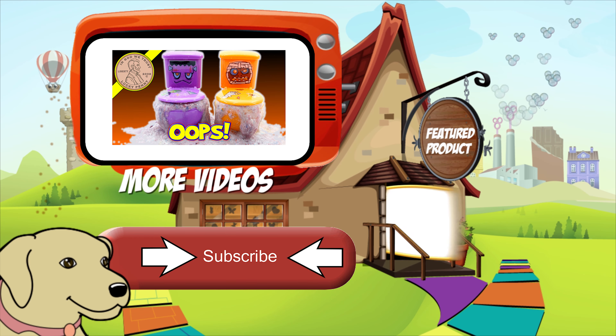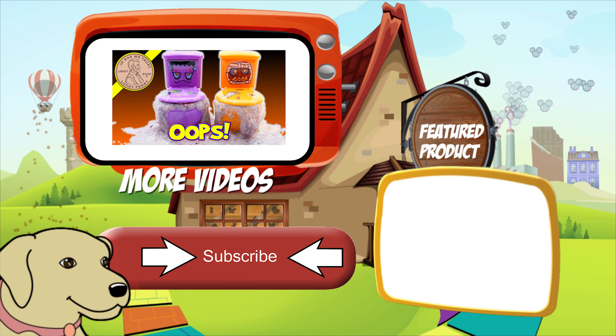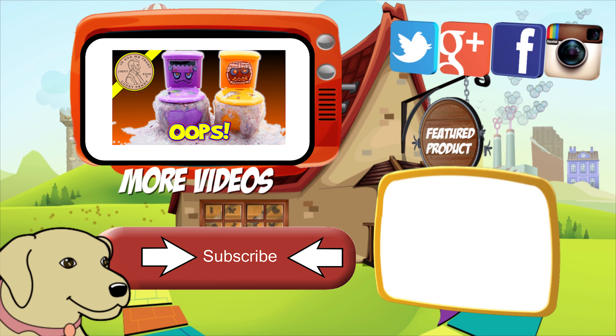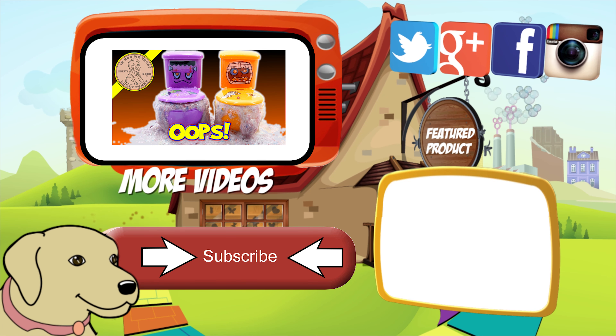If you're looking for the item you just saw in the video, click here. Watch more videos by clicking here. Don't forget to share on social media and give a thumbs up. Please click here to subscribe to Lucky Penny Shop. And always remember — when you see a lucky penny, pick it up.